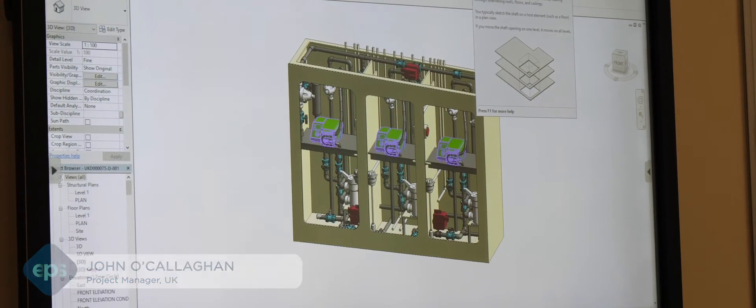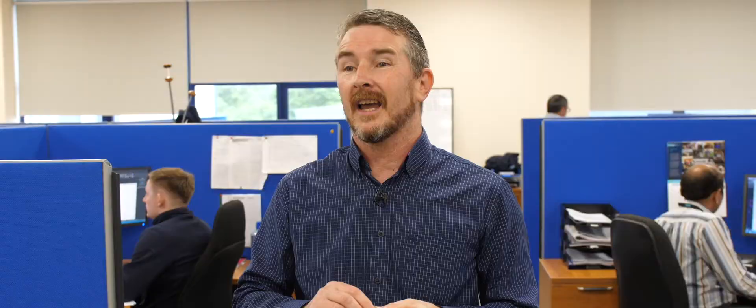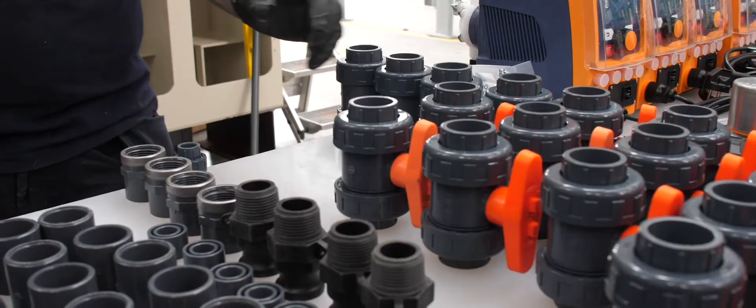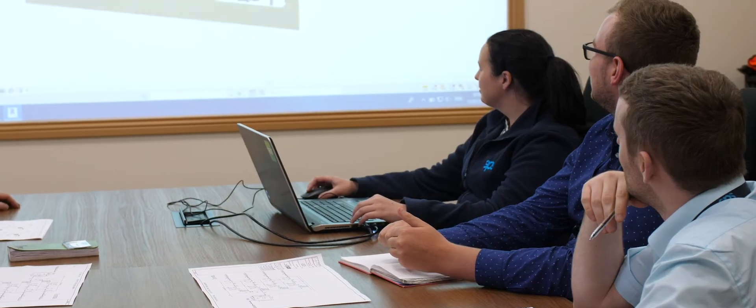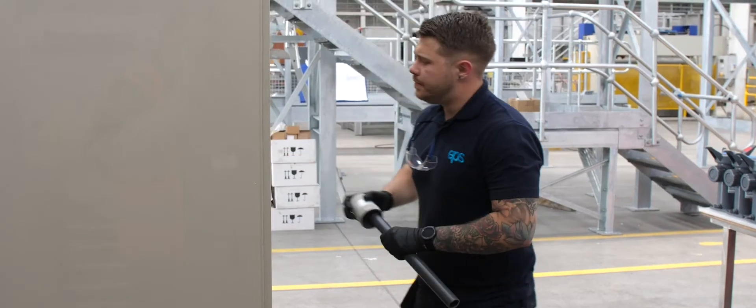Here in our centre of excellence we use the latest 3D modelling design techniques to develop a range of standardised chemical dosing systems to suit almost any size or application. We have over 30 years experience in chemical dosing and offer a complete in-house service covering selection, design, manufacturing, installation, commissioning and aftercare support.